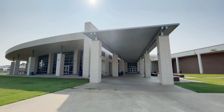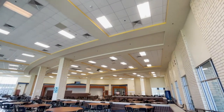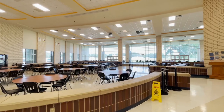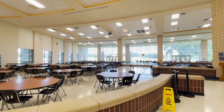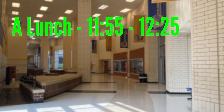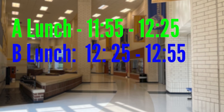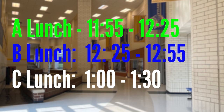Just down the hall from the band hall is the cafeteria. This is a great place to take a breather from your long day at school, catch up with your friends, and refuel with a delicious meal to help you make it to the end of the day. Depending on your schedule, you will have lunch at one of these three lunch periods: A lunch from 11:55 to 12:25, B lunch 12:25 to 12:55, and C lunch from 1:00 to 1:30. Bon appétit!